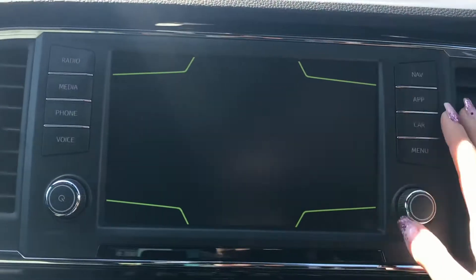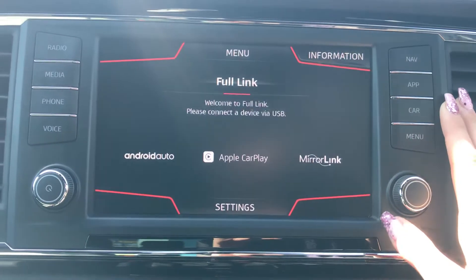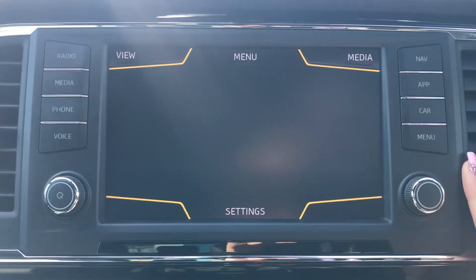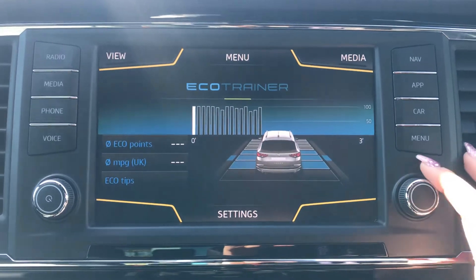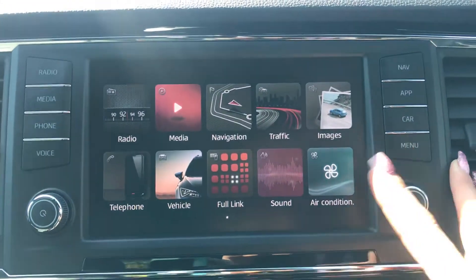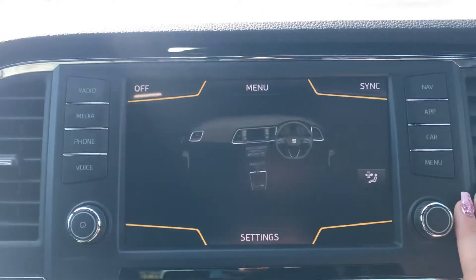You've also got your applications, so you've got your Android Auto, Apple CarPlay and your mirror link. Your car options where you can find your trip computer, as well as further options available on your menu. You can see your air conditioning on here.